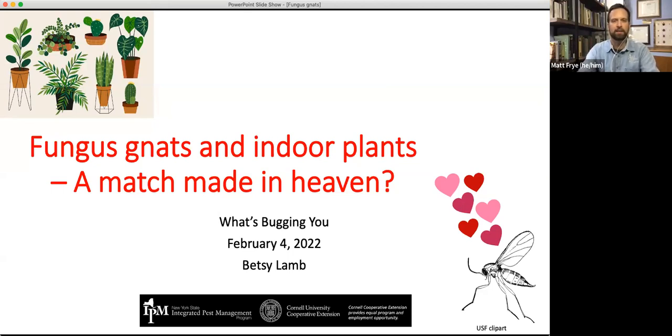Our first speaker today is Dr. Betsy Lamb, and she is the coordinator of the Ornamentals IPM program at the New York State IPM program. Today Betsy will be talking to us about fungus gnats and indoor plants. So Betsy, you can take it away.